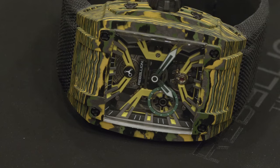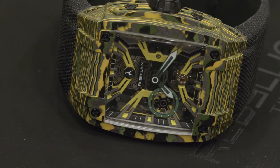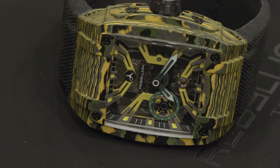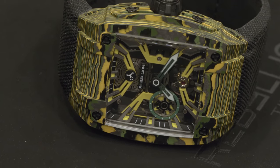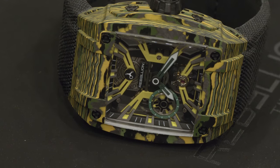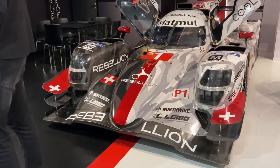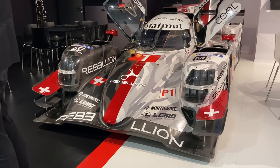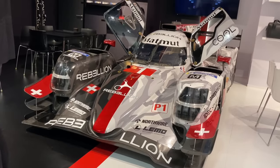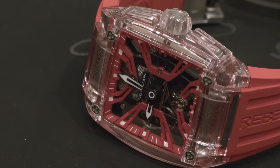The first brand we saw today — one of the more unusual brands — was Rebellion. They're a race car team turned watchmaker, and they had a big race car in their booth. I very much wanted to sit in it but was too afraid to ask. They had a few pieces this year but a couple really stood out.